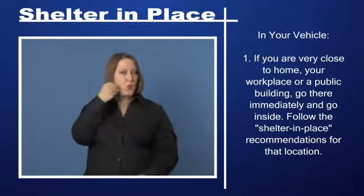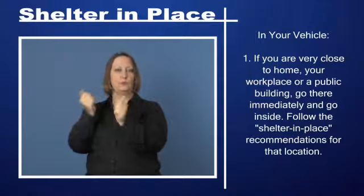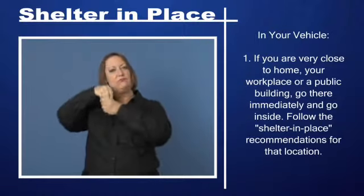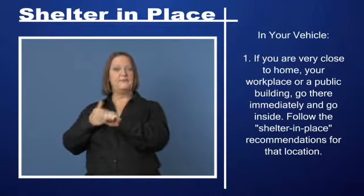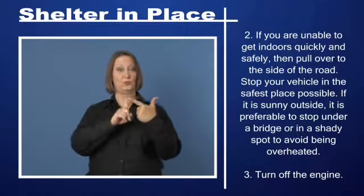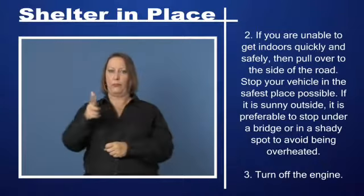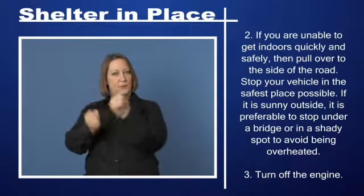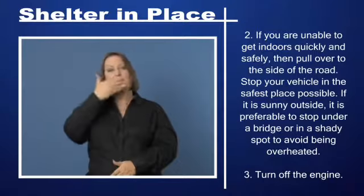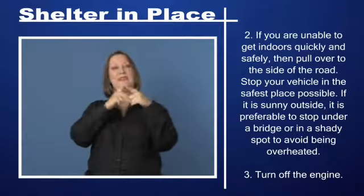In your vehicle: Step 1: If you are very close to home, your workplace, or a public building, go there immediately and go inside. Follow the shelter-in-place recommendations for that location. Step 2: If you are unable to get indoors quickly and safely, pull over to the side of the road and stop your vehicle in the safest place possible. If it is sunny outside, it is preferable to stop under a bridge or in a shady spot to avoid being overheated.